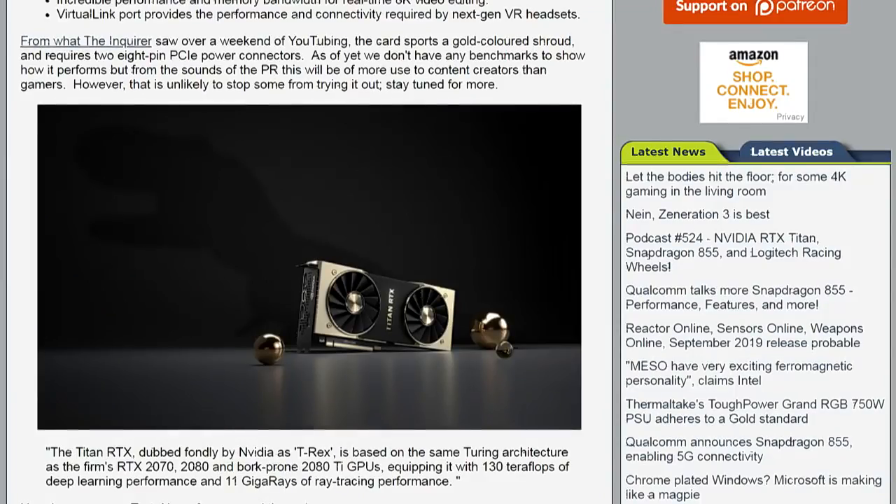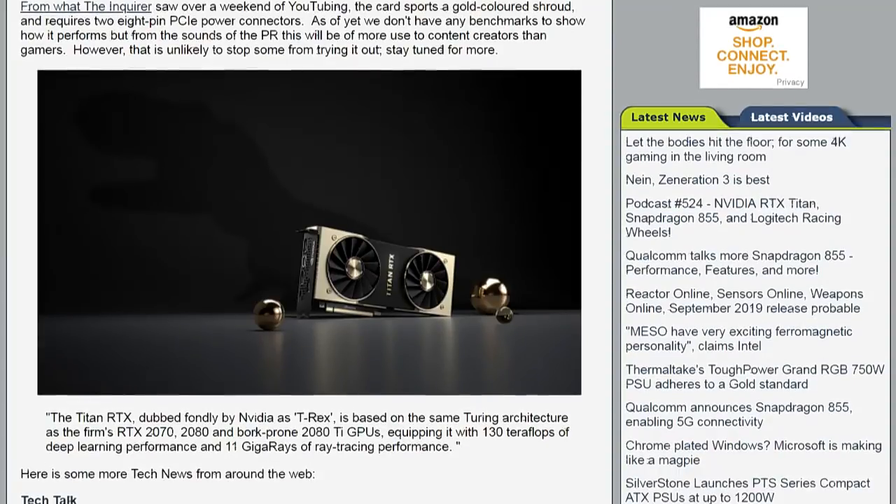Titan V was $3,000, so this is a bargain by comparison. Sort of, but it's really not meant to be a gaming GPU.